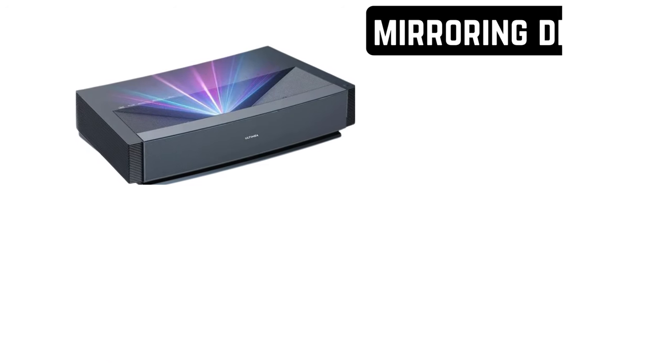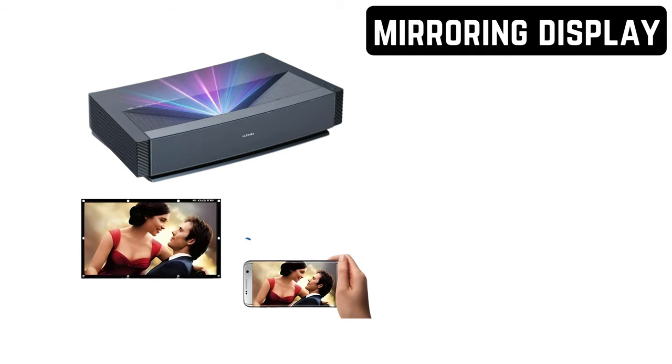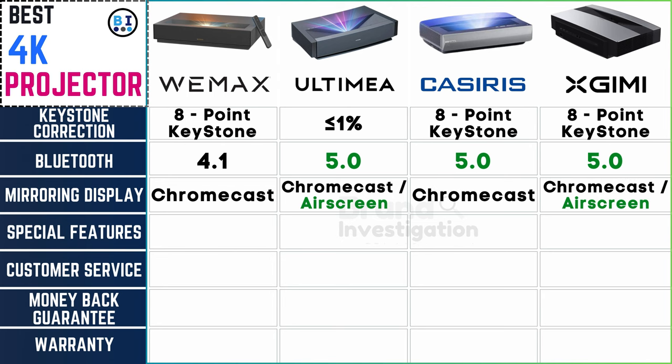Mirroring display — reflecting excellence on the big screen. Mirroring display options include Chromecast built-in for Wemix, Ultima, Casiris, and XGME, with additional AirScreen support for Ultima and XGME.